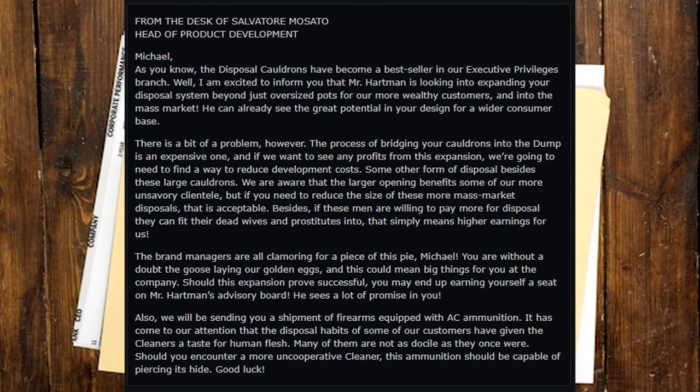'Should this expansion prove successful, you may end up earning yourself a seat on Mr. Hartman's advisory board. He sees a lot of promise in you. Also, we will be sending you a shipment of firearms equipped with AC ammunition. It has come to our attention that the disposal habits of some of our customers have given the cleaners a taste for human flesh. Many of them are not as docile as they once were. Should you encounter a more uncooperative cleaner, this ammunition should be capable of piercing its hide. Good luck.'